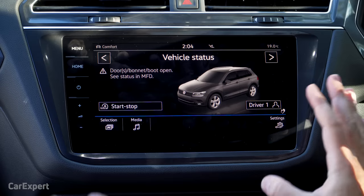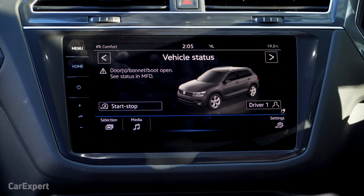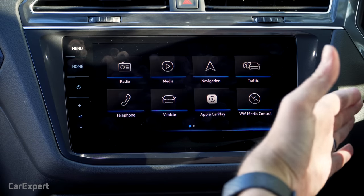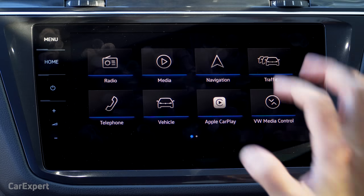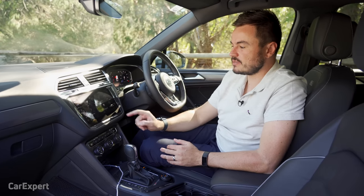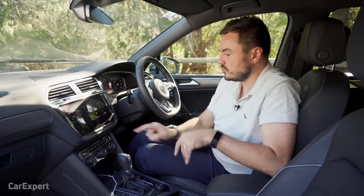Vehicle status is where most warnings come up and where you can select different profiles for the car. There's also gesture control — you can swipe to move the screen around, which is kind of a pointless feature but it does it anyway. In terms of traffic, it will show you any traffic warnings around the area, and it integrates with the satellite navigation system to route you around heavy traffic.